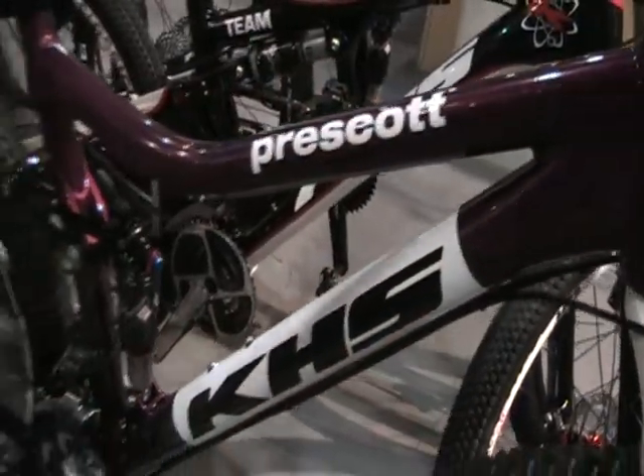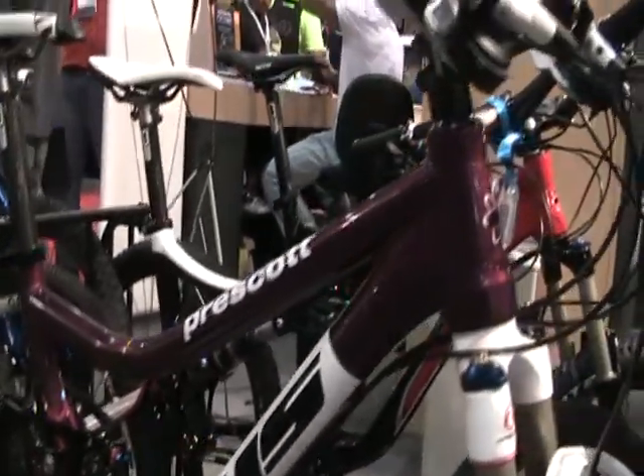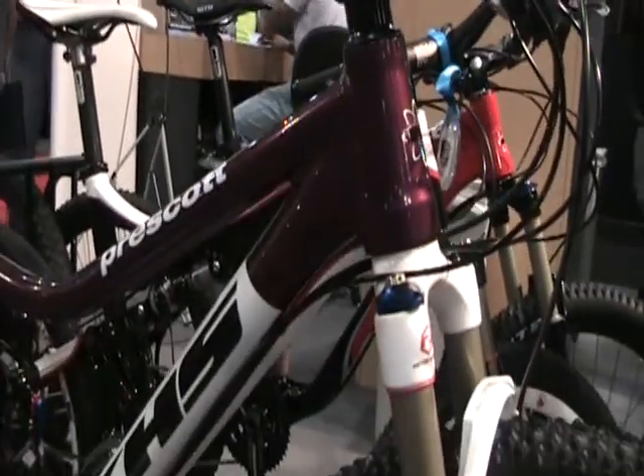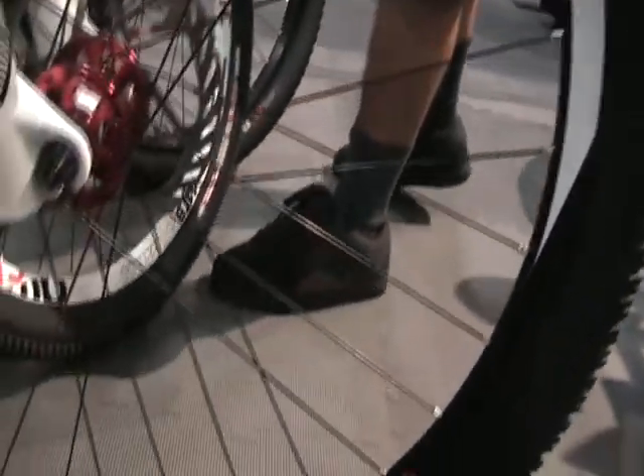Here we are again, still in the KHS booth looking at our new addition to our 29er line. We call this the Prescott. This is going to be our top end bike. Basically it's tried and true four-bar rear linkage.